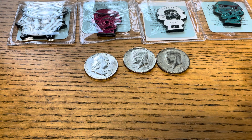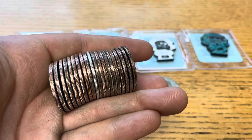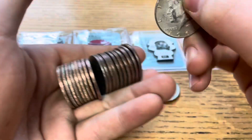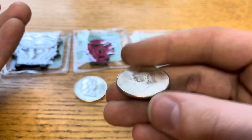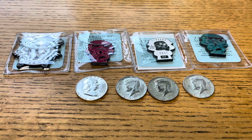Pretty good box, we've got a fair amount left in it. And just two rolls later we've got another silver. I thought it was going to be a Benji, but it is 90% — 1964 Philadelphia. We'll add it to the pile and keep on going.